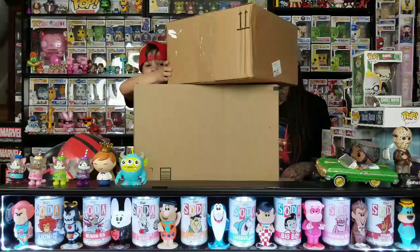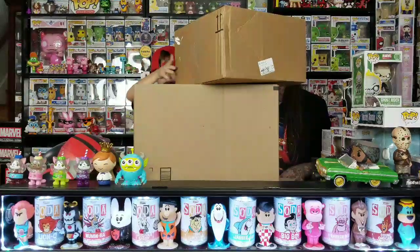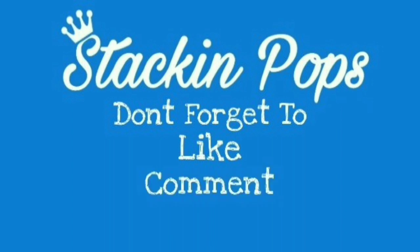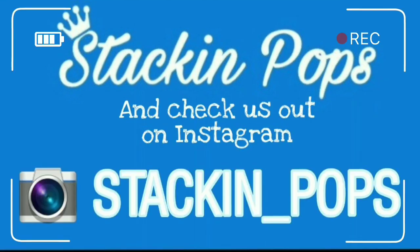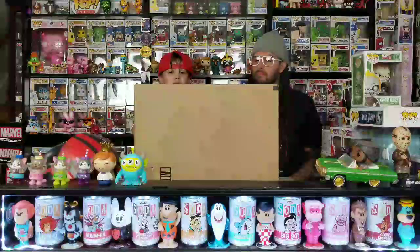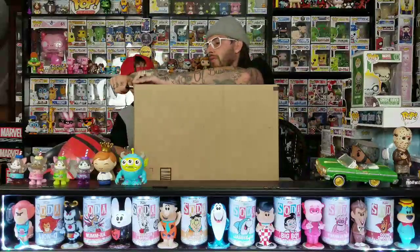Thinbox here and today we got two boxes from Amazon so let's get started. We're gonna start with the big one first — like a really big one. You don't know what either one of these are.